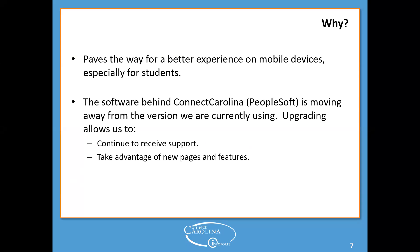Why are we doing this change? It paves the way for a better user experience, especially with mobile devices — and that's especially true for students, who are very excited about it. Last week, change management team members and help desk staff were in the Pit handing out free goodies and telling students about the makeover. One student said the upgrade was even better than the free snacks. Also, the software behind ConnectCarolina — PeopleSoft — is moving away from the current version, so upgrading allows us to continue receiving their support and take advantage of new features and pages.